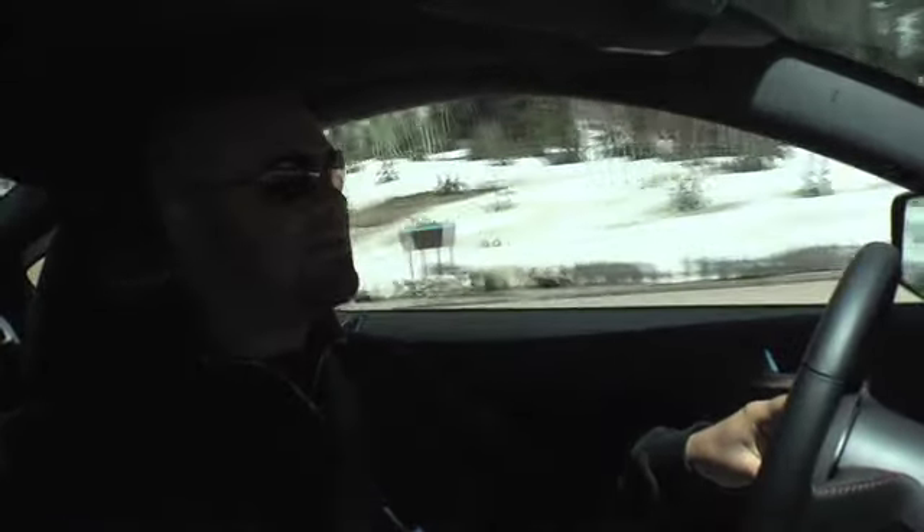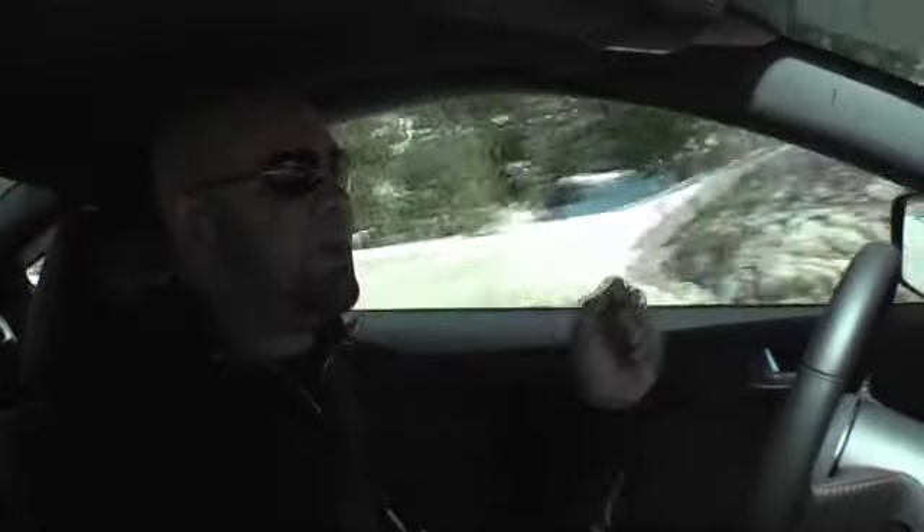Driving the GT500 KR out in the mountains in Utah — there is snow, like feet of snow over here. I'm not kidding. We're almost in May and there is like multiple feet of snow in some part of this mountain, and I'm hammering a rear-wheel drive car around some really sharp turns.